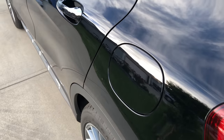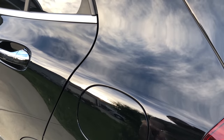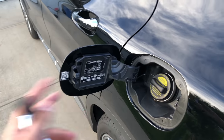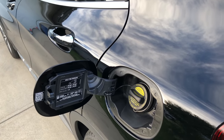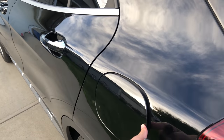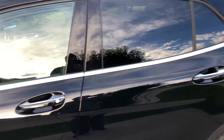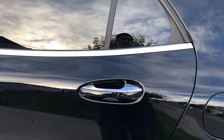A cool thing about the GLA is that if the vehicle is unlocked, you can tap the trunk handle and it opens all the way for you automatically. When it's locked it won't open. Speaking of locks, we get keyless entry on every single door, and you can also lock the vehicle from any single door.